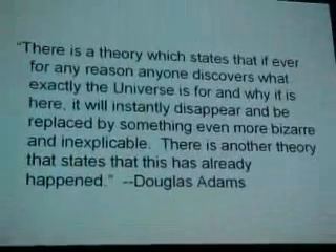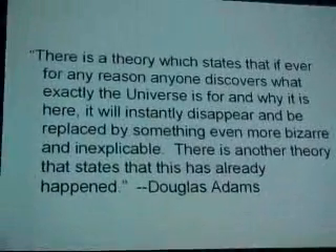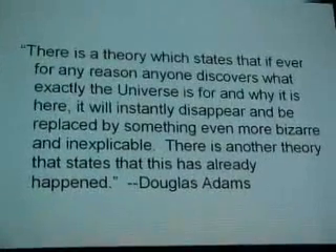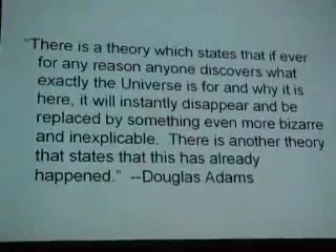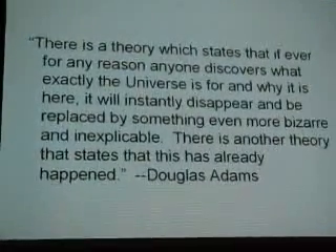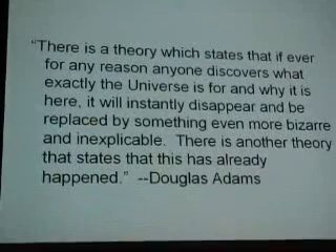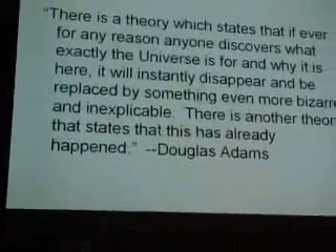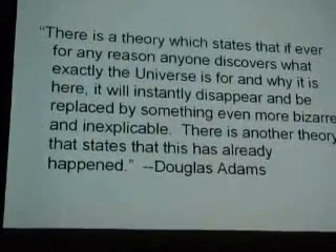I want to close with a quote from Douglas Adams — one of my favorites. Things are weird. There is another theory.